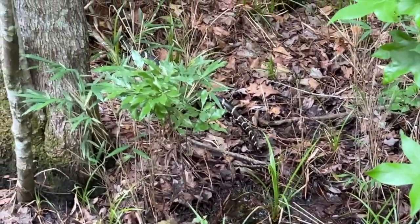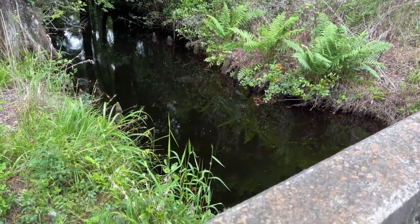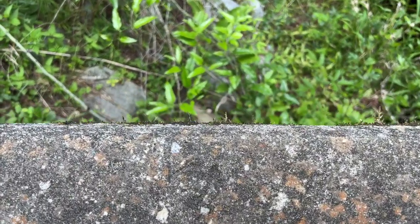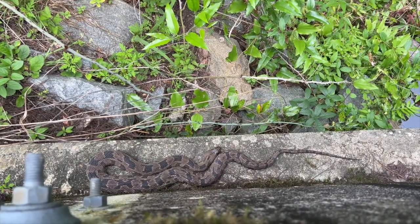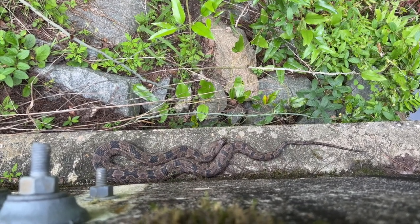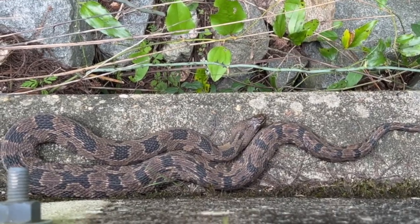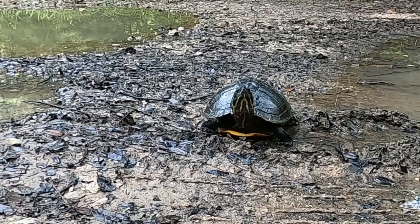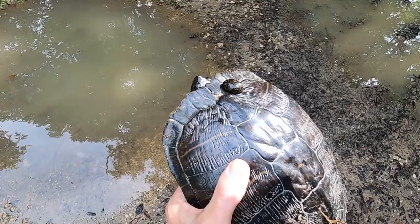What a beauty — check it out. Look at that guy. That is a brown water snake — it is not a cottonmouth, it's a beauty though. We're not going to bother it. Check out how the eyes are kind of placed up on top of the head — kind of gives it a look like a turtle head.